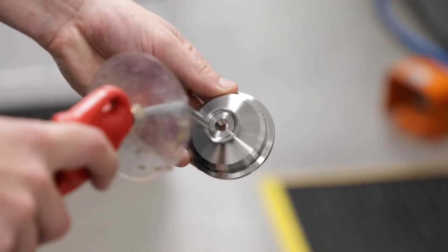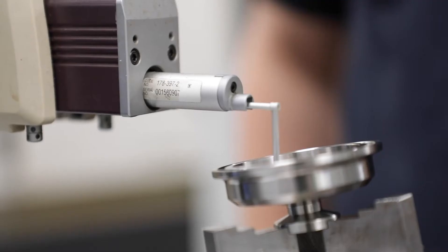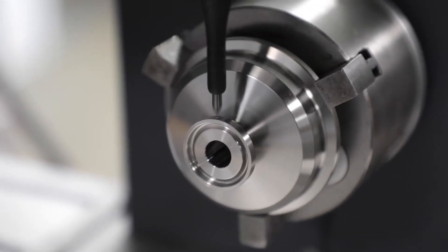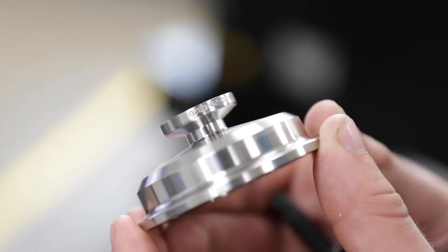With compliance to the highest industry standards, all of our products are marked with certification, sterilization and surface finish requirements.